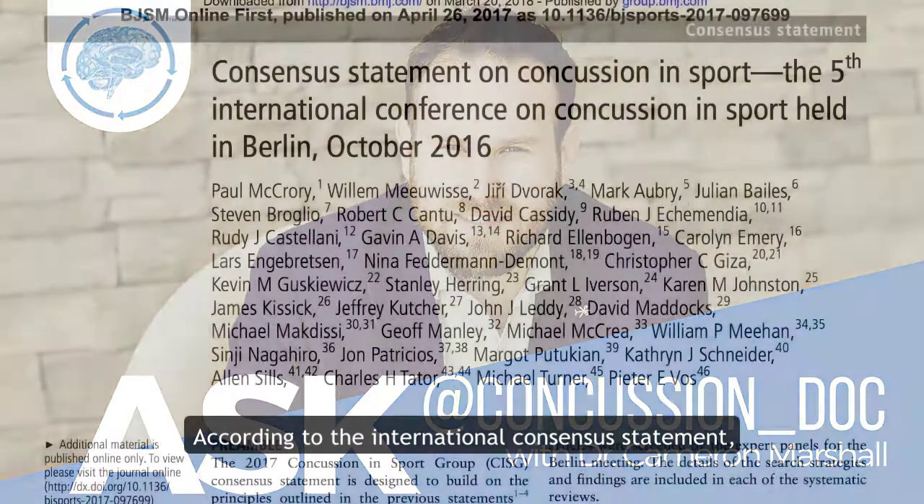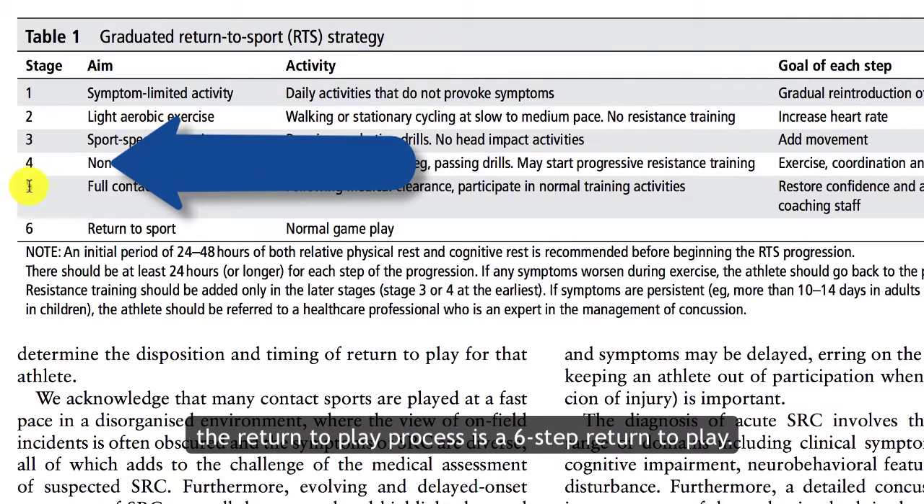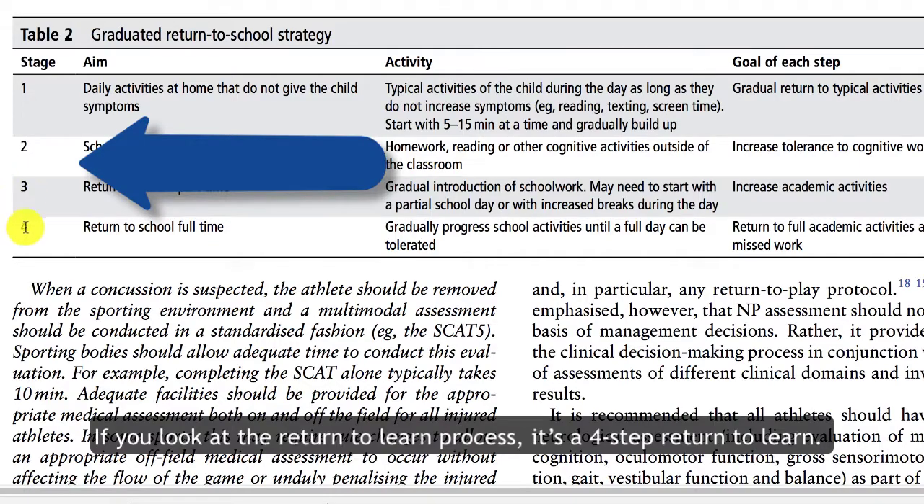According to the international consensus statement, the return to play process is a six-step return to play. If you look at the return to learn process, it's a four-step return to learn.